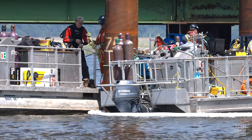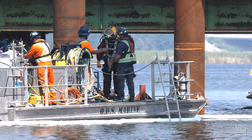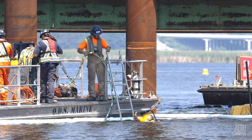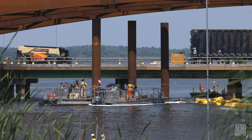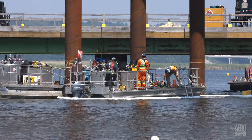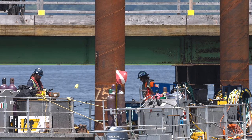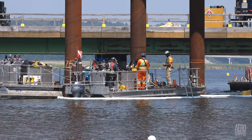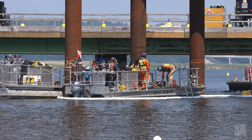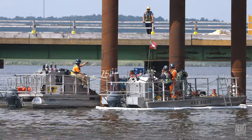It wasn't long before the first diver was dressed and shrugging on his equipment. Once fully dressed and briefed, it wasn't long before he entered the water. With the dive flag displayed, it was then simply a waiting game while the diver conducted the necessary cuts, initially cutting most of the pile so that when the time came to lift it, only a small amount would remain to be removed. By the end of the first afternoon, the shore team had a thumbs up returned, indicating that all three piles were ready for the next day.